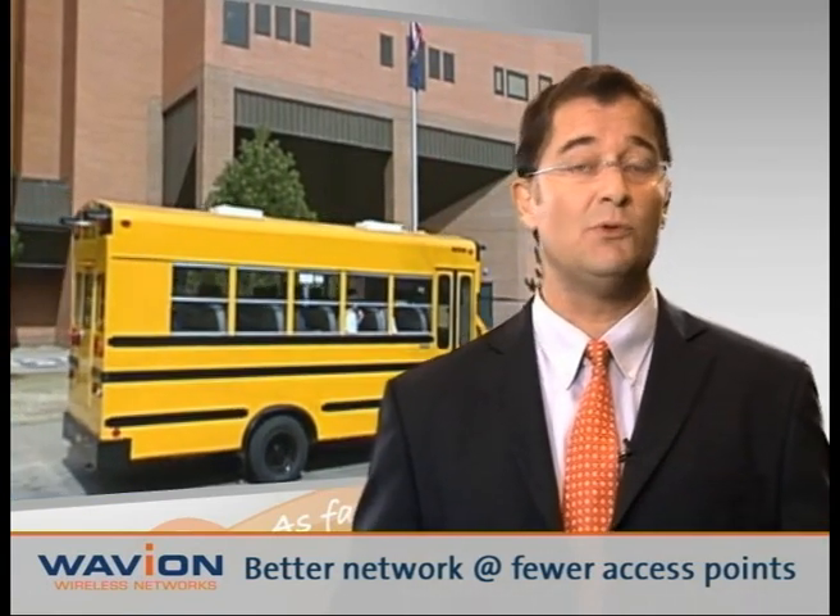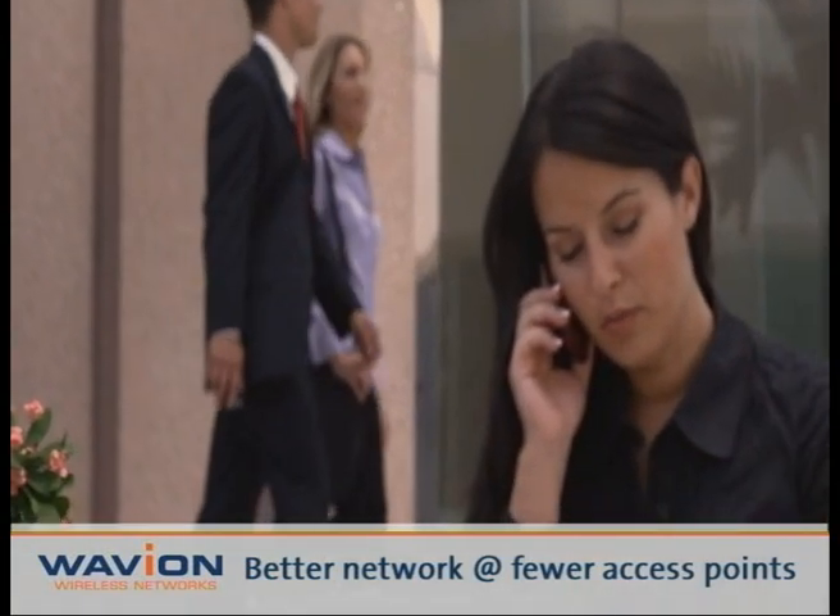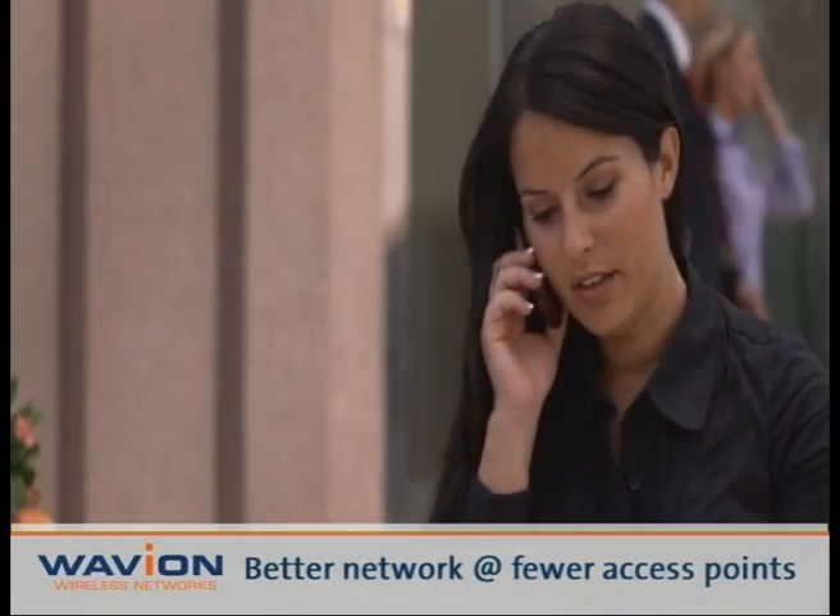This deeper indoor penetration allows residences, hotels, business centers, and schools, for example, to have a high-quality network with fewer Wi-Fi access points and at a better price.